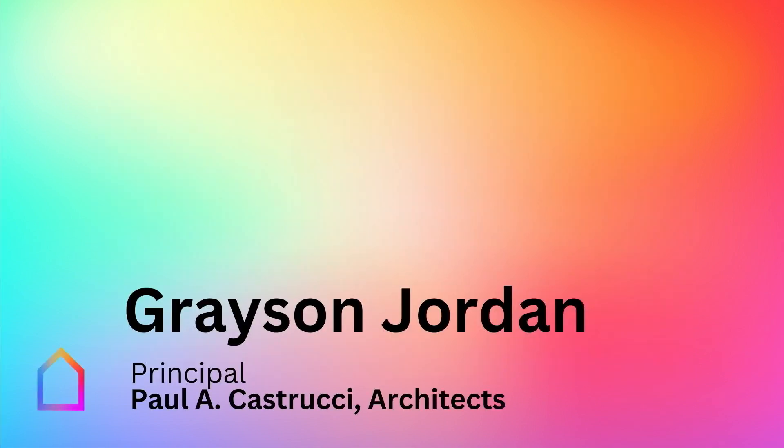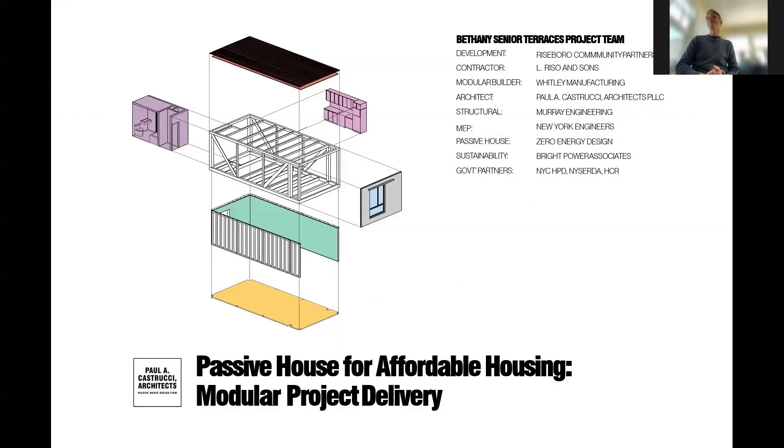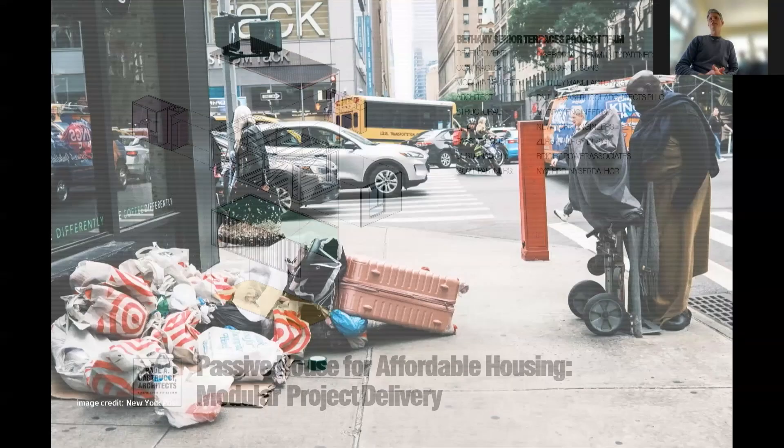Introducing Grayson Jordan, principal at Paul Castrucci Architects, who will be presenting the Bethany Terrace project, another Buildings of Excellence project. My name is Grayson Jordan. I'm the principal architect of Paul A. Castrucci Architects. We're a full-service architecture and sustainability consulting firm located in the Lower East Side of New York City. We specialize in affordable housing and also in Passive House buildings.